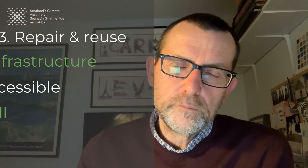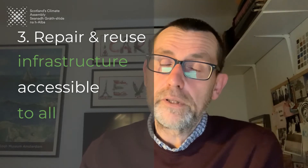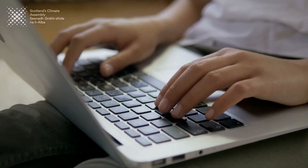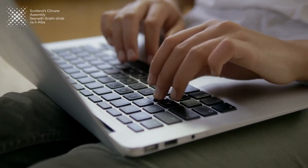A third way of managing things more effectively is creating a repair and reuse infrastructure that's accessible to us all. We're all very frustrated that we can't get things repaired. How can we provide materials at the end of life for somebody else to use — whether that's through charity shops or online platforms? How do we create more of those opportunities so that things we've grown out of or no longer use can be used again and again by others?